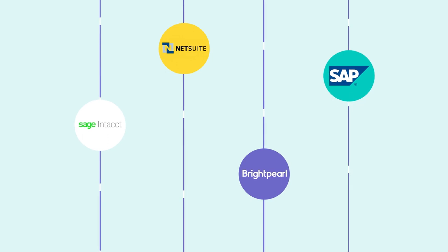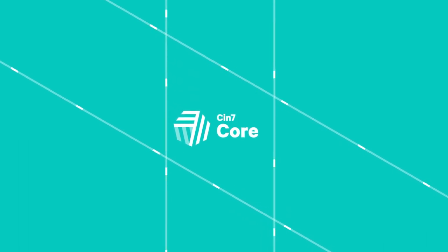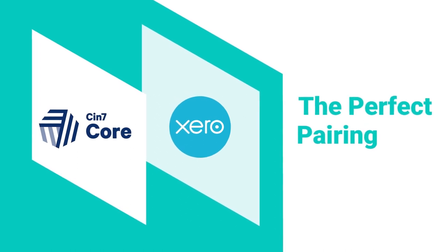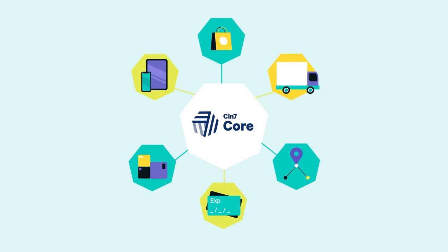NetSuite and SAP are possibilities, but they cost tens of thousands of dollars every year to run. That's why Carla is getting started with CIN7 Core. CIN7 Core and Xero work closely together to provide the perfect pairing. CIN7 Core does everything Carla needs done now, and can grow with her into the future.